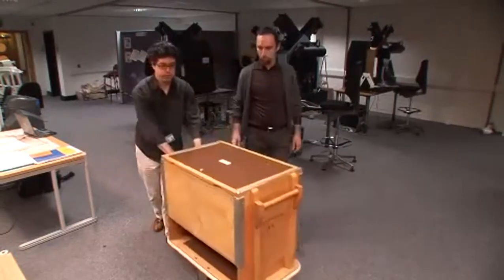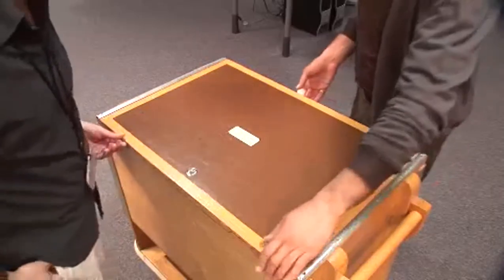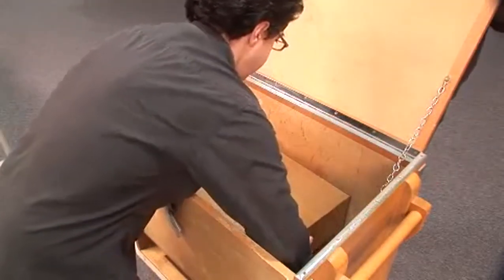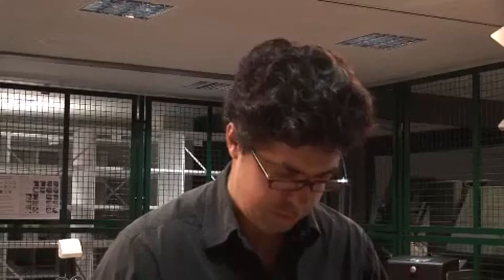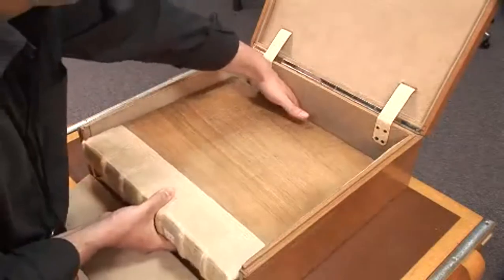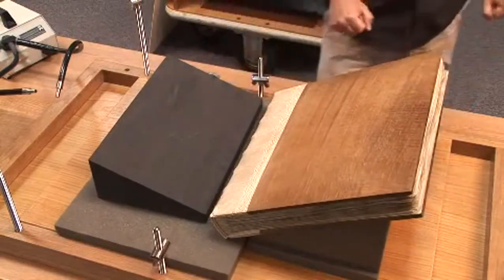Codex Sinaiticus is the oldest Bible that has survived. It was written in the 4th century in Greek. It's a snapshot of what Christianity was able to do around the middle of the 4th century. It's certainly the oldest complete copy of the Christian New Testament. So it's hugely significant, not just as a manuscript or another book, but actually in how it connects with people's faith and their religious beliefs.